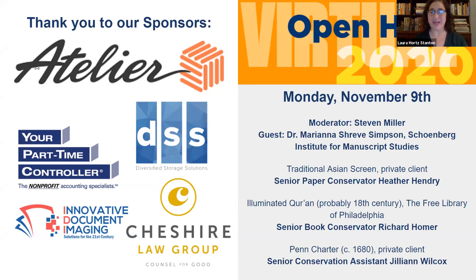Good evening everyone, and thank you for joining us for CCAHA's first ever virtual open house. I am Laura Hort Stanton, the Executive Director of the Conservation Center for Art and Historic Artifacts. Normally at this time of year we would be having a wonderful in-person open house at our lab space in Philadelphia, showcasing the work we do in conservation of book, paper, photographic materials, as well as our housing and framing, outreach services, preservation services, and everything else we do on a day-to-day basis.